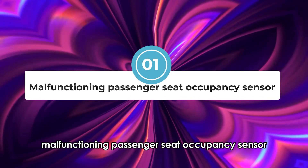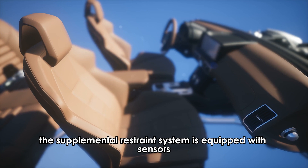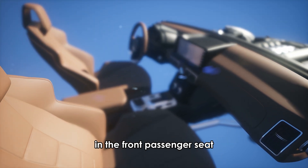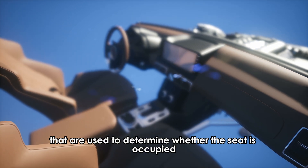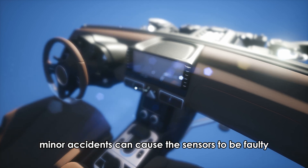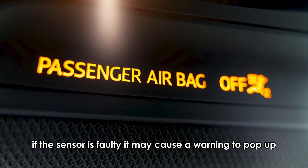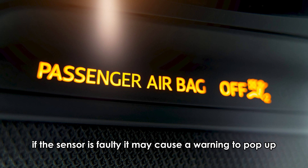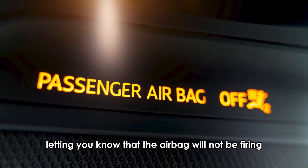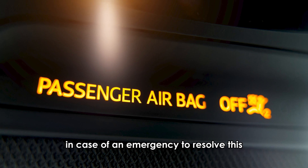Malfunctioning passenger seat occupancy sensor. The supplemental restraint system is equipped with sensors in the front passenger seat that are used to determine whether the seat is occupied and how much it weighs. Minor accidents can cause the sensors to be faulty. If the sensor is faulty, it may cause a warning to pop up — usually an amber light with the words 'airbag off' — letting you know that the airbag will not be firing in case of an emergency.